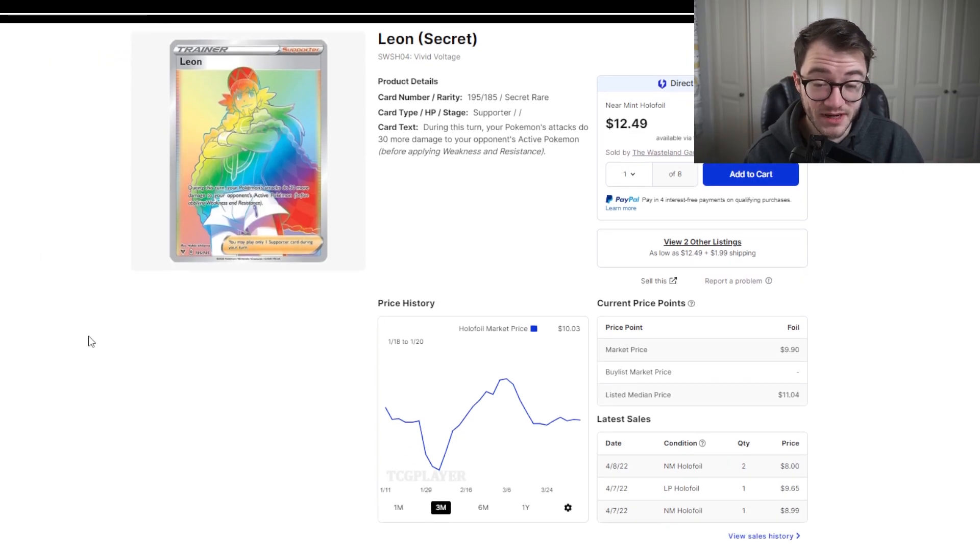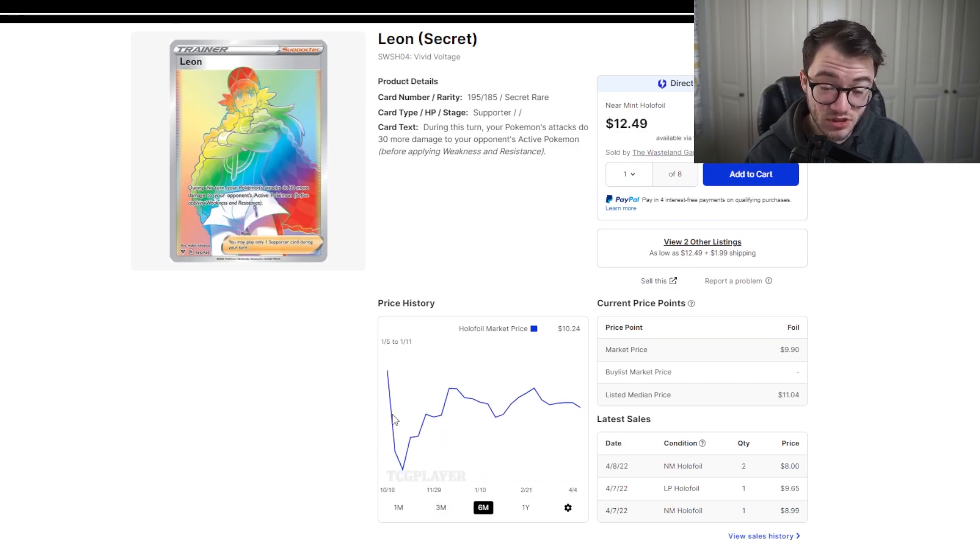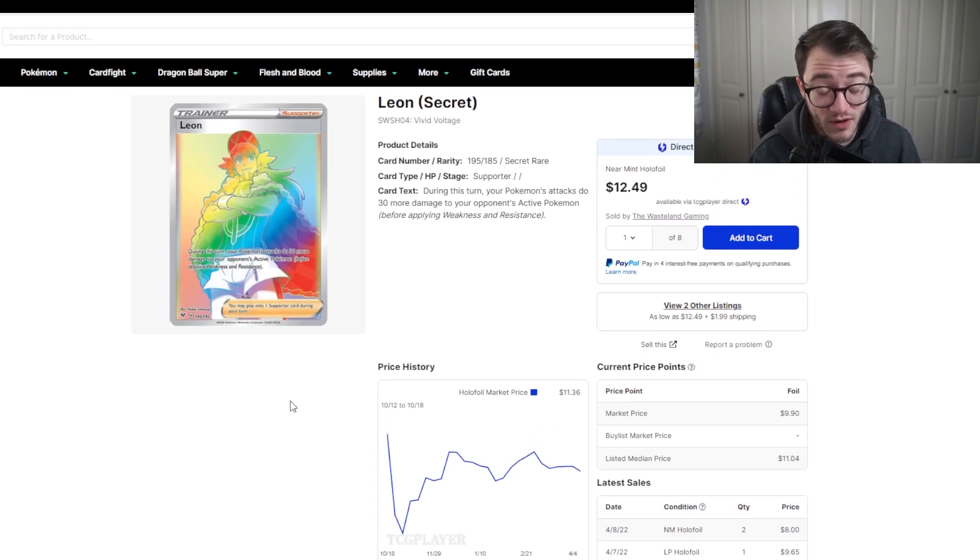It's around $10 right now. If we go back six months, it did drop as low as $7.50, and it's lingering around that $10 mark now. This is just a really nice card and a nice collection piece, especially if you want to get a master set of Vivid Voltage. Vivid Voltage doesn't have the greatest pull rates, so anything from these sets is really cool. I do really rate this card around $10.